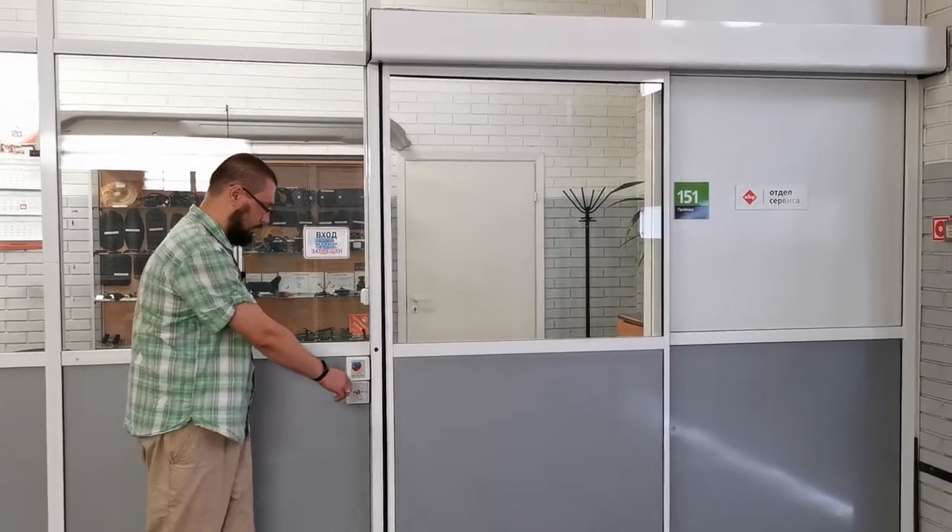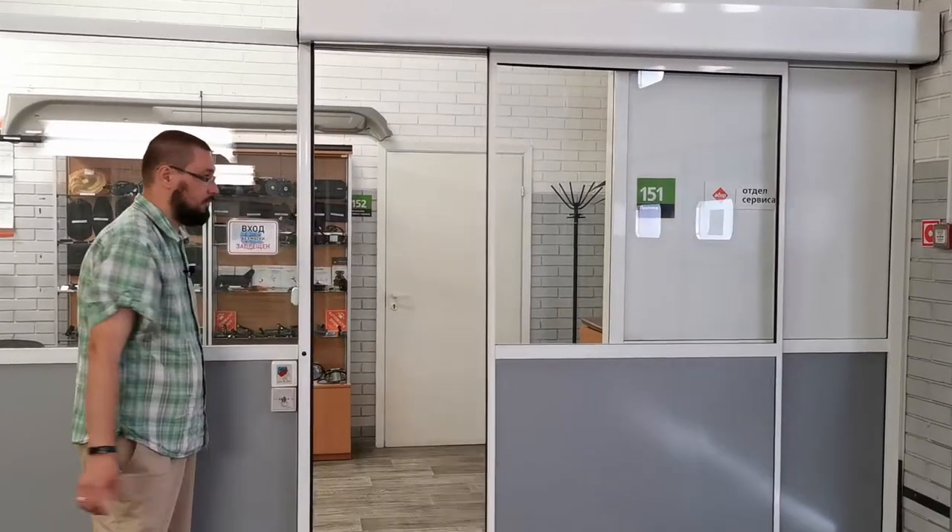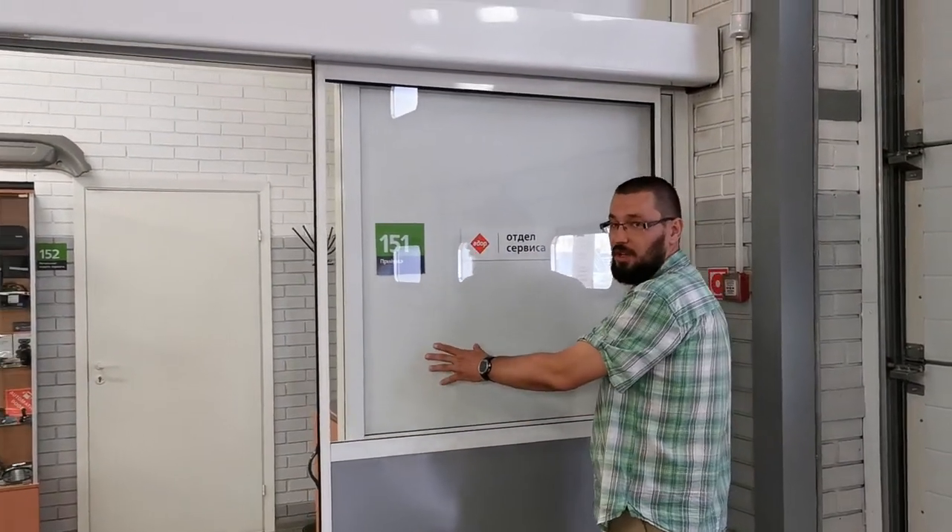Благодаря использованию обратимого моторедуктора, лежащему в основе привода, при необходимости вы всегда можете легко передвигать дверную створку вручную. При этом для привода не будет никаких последствий.